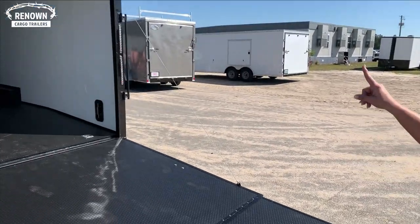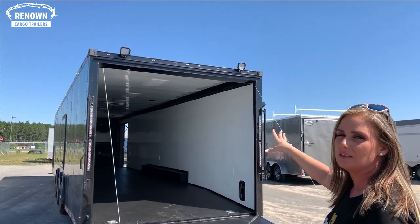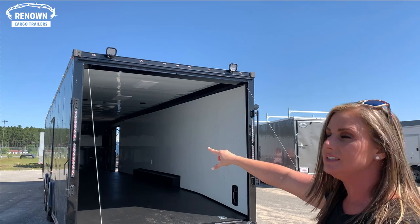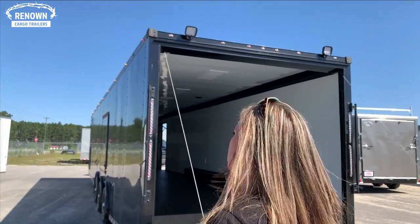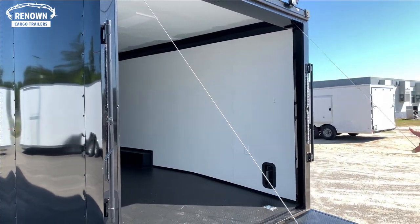Outside you've got your two loading lights here that are LED as well, which makes it really helpful at night time for all the late night races. We did double strip LED tail lights here which really lights it up and makes it a lot better — one on each side, two on that side as well.